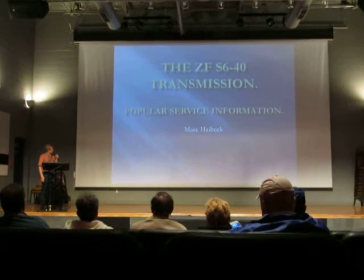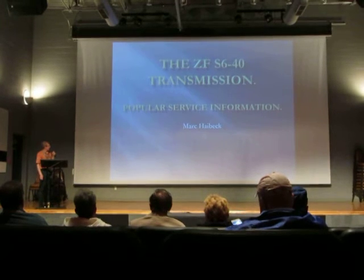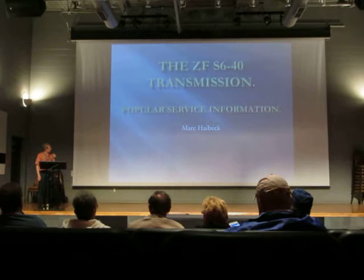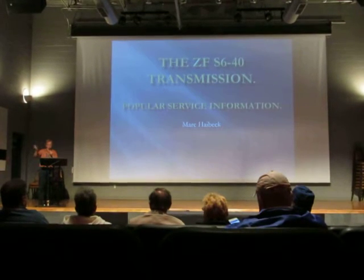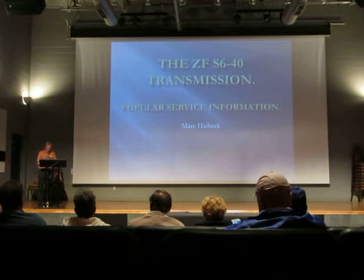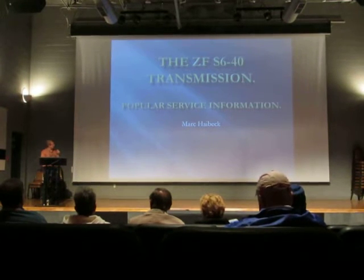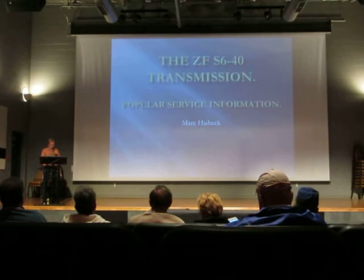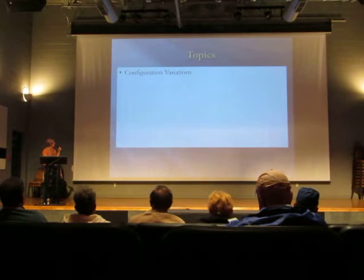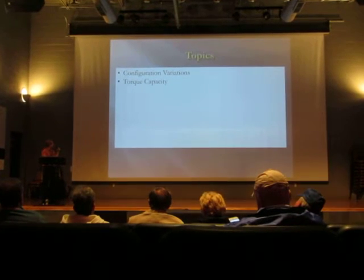I'm going to try to clarify some misinformation I hear a lot of questions about, present some new information, and also present some service information we might use in the future. My presentation will be on my website on Tuesday, so you don't have to worry about taking notes. These are the topics I'm going to go over: configuration variations of the transmission, torque capacity.